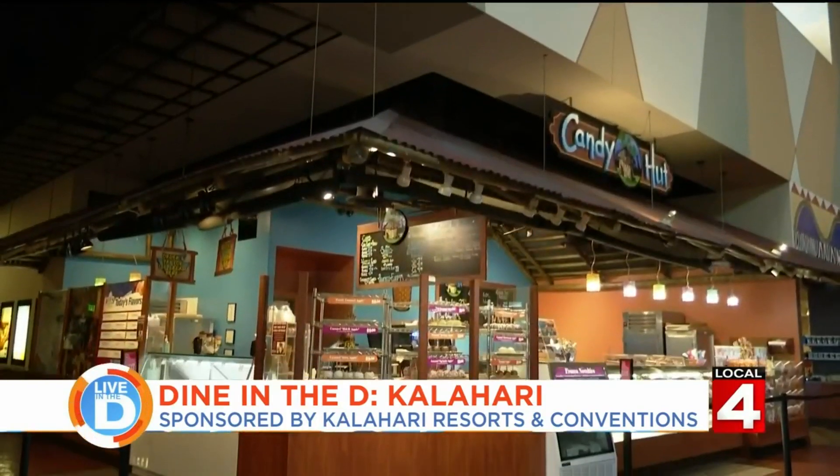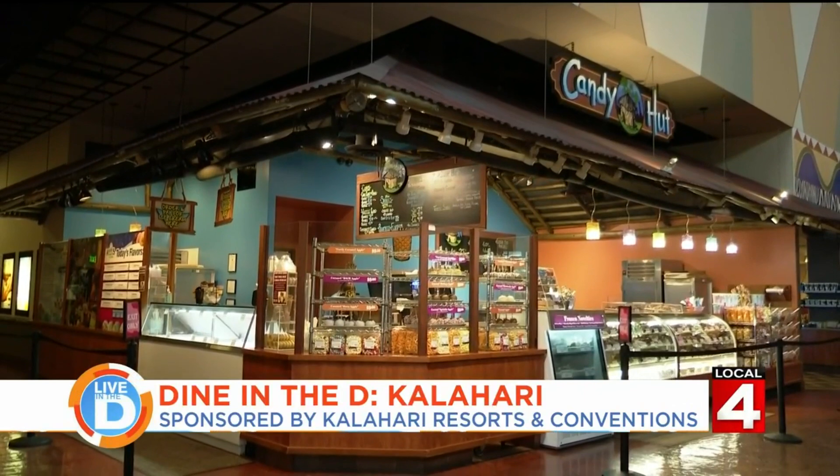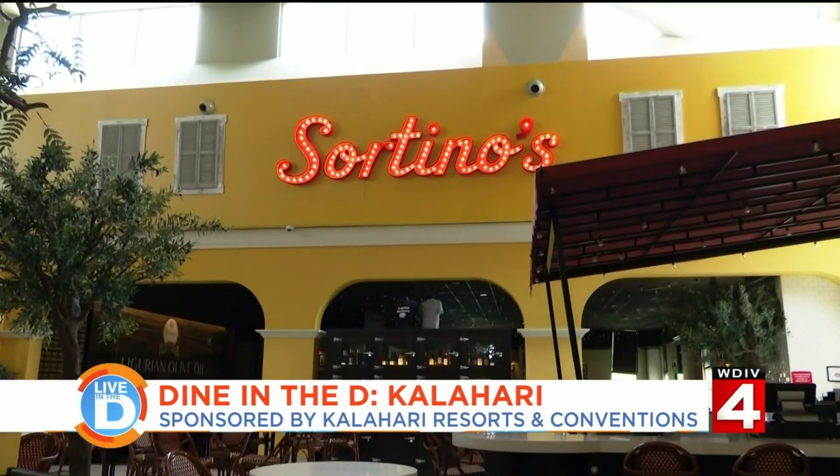For a quick afternoon treat, head on over to the Candy Hut. And then for dinner, Sortino's is the place to be.